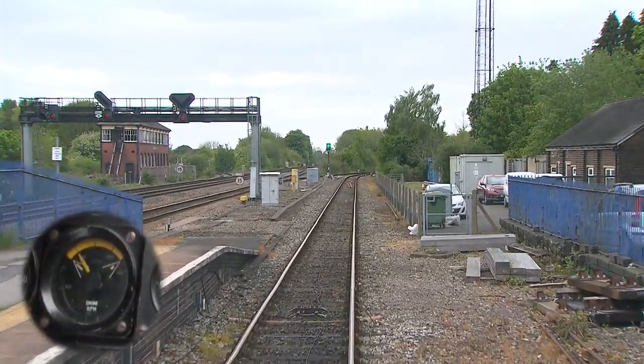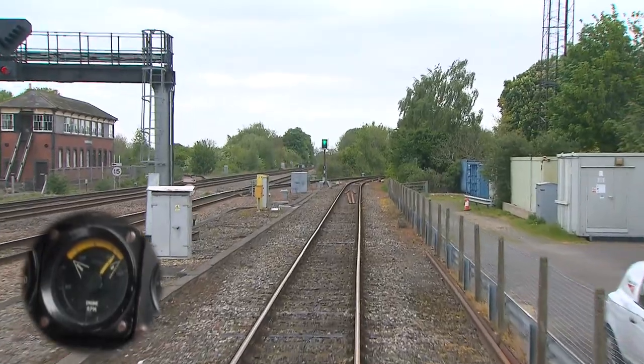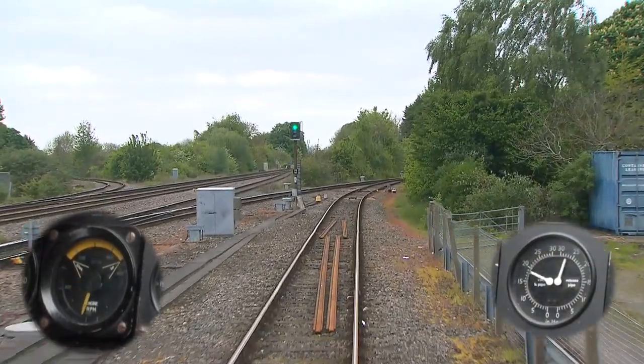Here we can see the engine RPM — it's the gauge that informs drivers of the optimum point to change gear. And here we can also see the vacuum brake gauge.